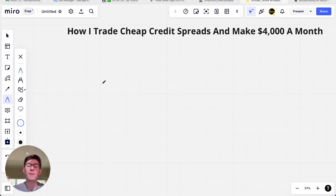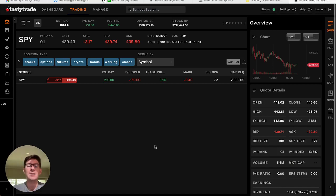How I trade cheap credit spreads and make four thousand dollars a month. By cheap credit spreads I mean spreads that are way out of the money. A lot of people think that's picking up pennies in front of a steamroller, but I want to show you how to make it work in your favor. You can see I've been using this Tasty Trade account for roughly two to three months and have a total P&L year to date of a little over eight thousand dollars — roughly three to four thousand dollars a month.